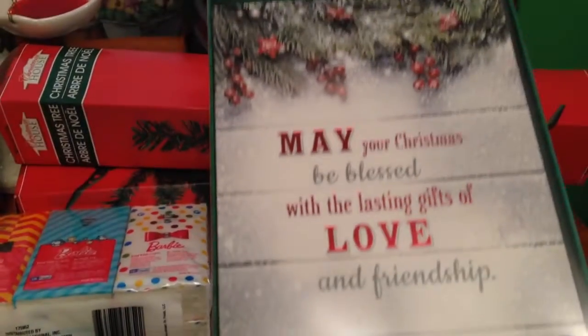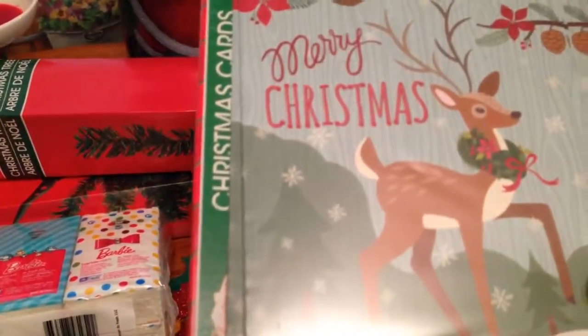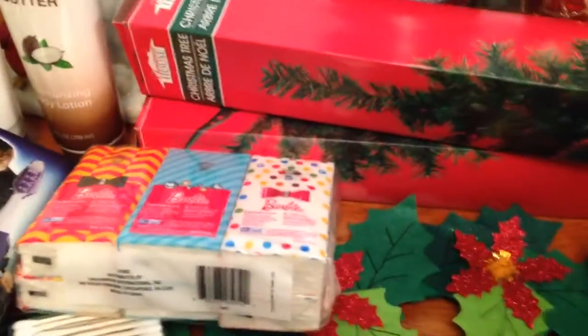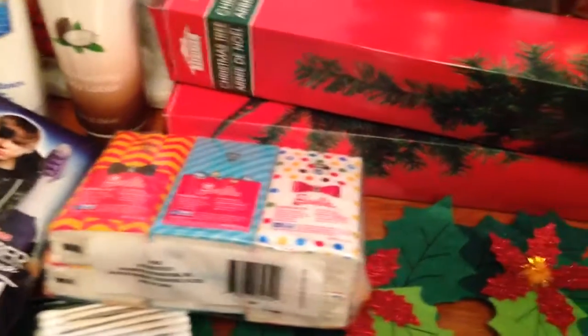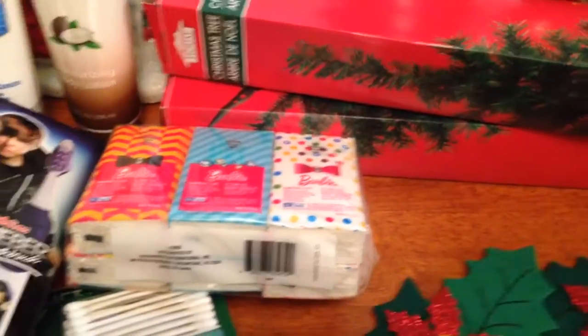I got a couple of packs of Christmas cards — one pack and then another pack with the reindeer that says Merry Christmas. And then I also got this wreath. I thought it looked retro looking. I'm not sure where I'm going to hang that.